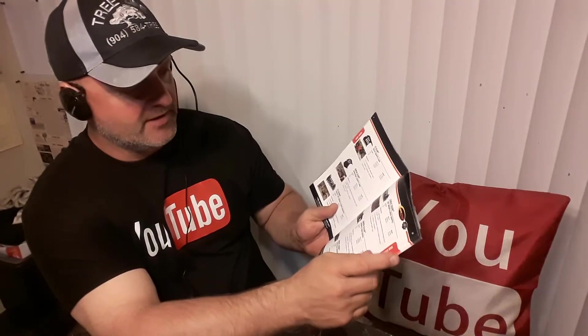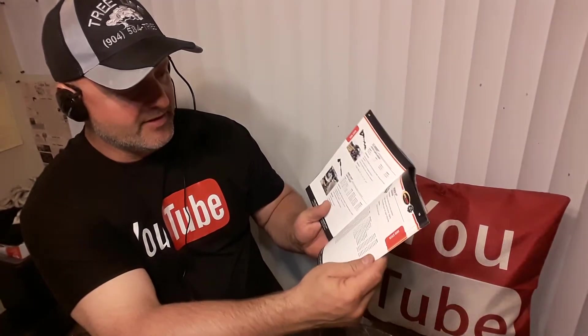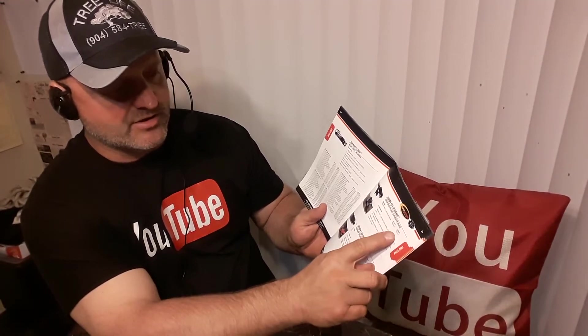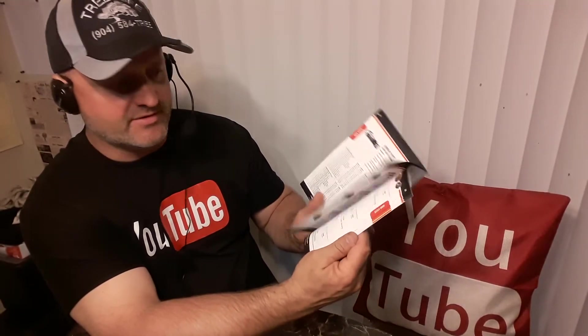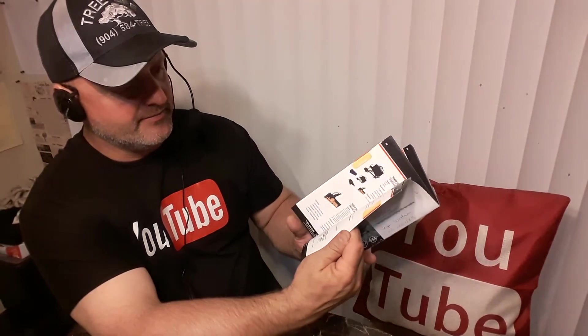A lot of catalogs don't give you pricing and you're always guessing. Sometimes if you call in they can give you a better deal, so at least you have a ballpark to know what they charge. Then call in — a lot of times if they're on sale or doing specials, you can save even more.